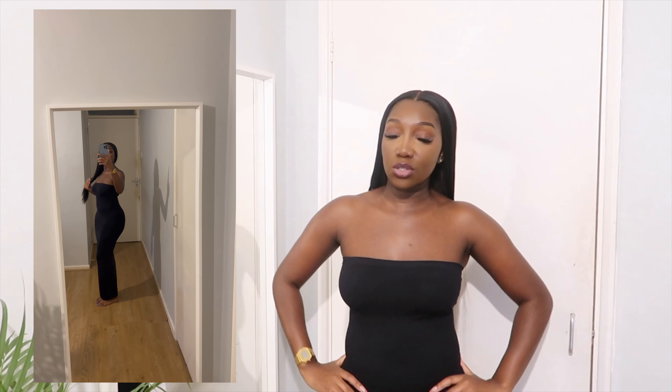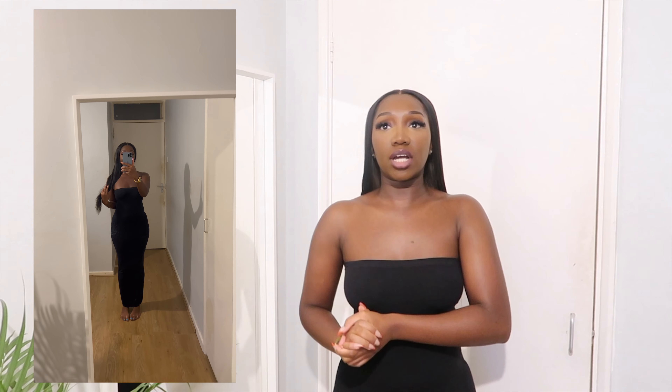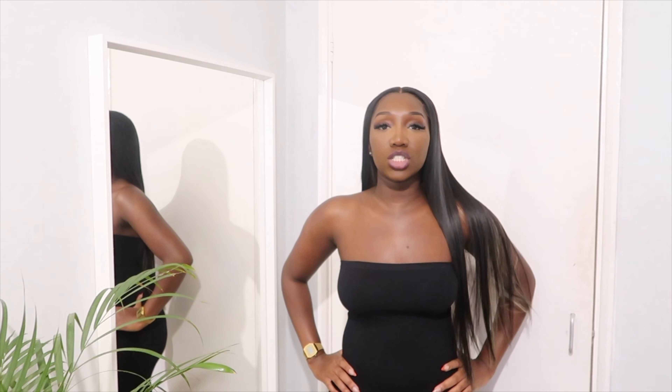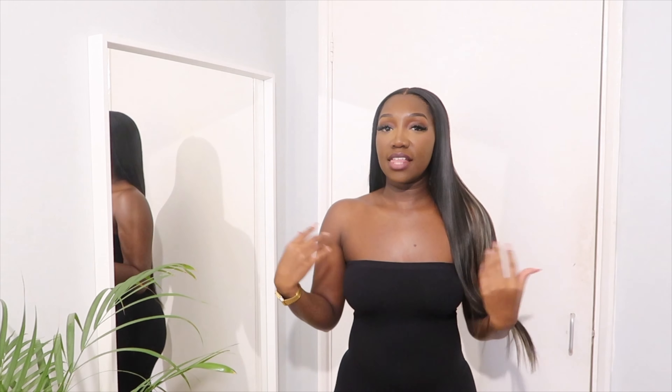This is a multi-wear dress — you can style it as a maxi dress, midi dress, mini dress, maxi skirt, midi skirt, or mini skirt. It's very versatile, which helps justify the 130 pound price tag. Whenever I need a quick outfit, I wear it as a mini dress with a blazer thrown over the top — it turns into a really cute, classy look instantly. I wore it as a maxi dress to Galentine's dinner with heels and had so many people asking where it was from.